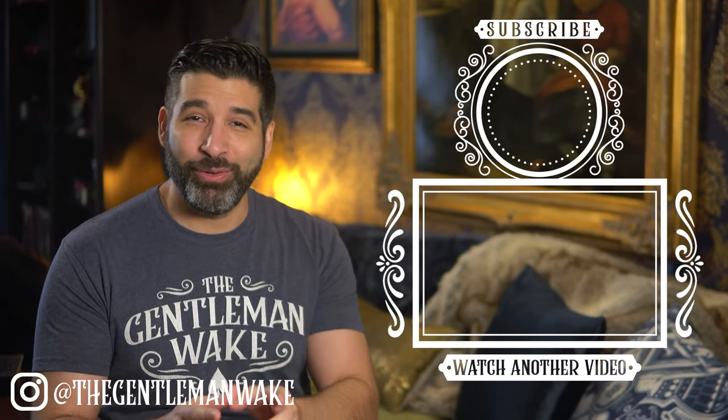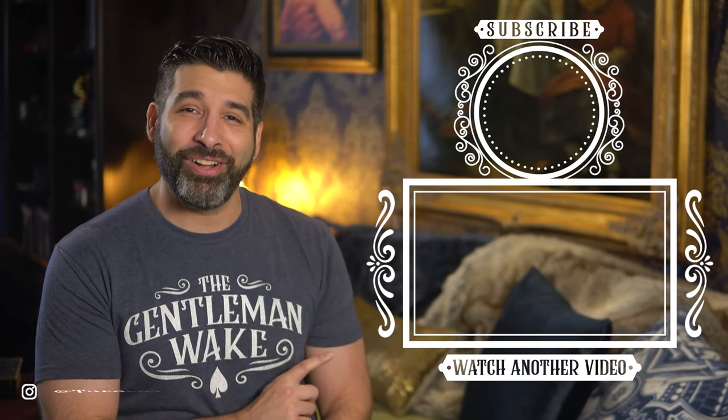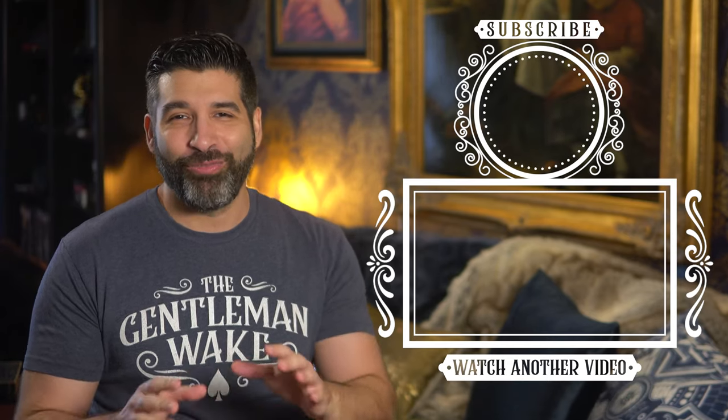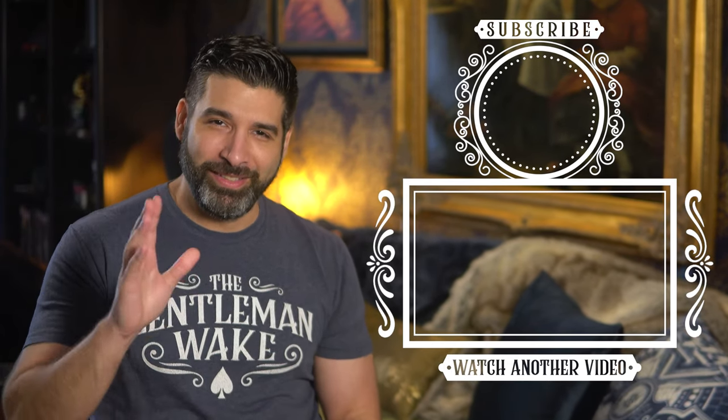To check out my review of Felix Ha's last deck, the ISO Playing Cards, click on the video that will appear right here. Thank you all for watching — I've been The Gentleman Wake, see you next time.